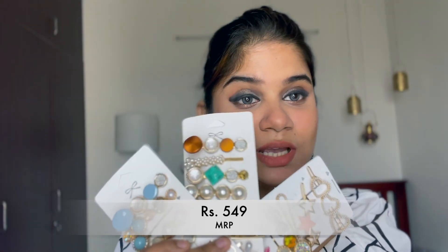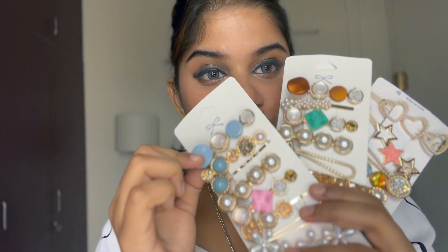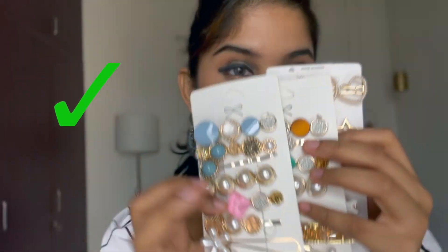The next product is the clip set from Amazon. It retails for around 500 rupees, which is affordable for the number of clips you get. Talking about quality, these clips are strong and you have almost every color — you can mix and match according to your outfit. All glittery and colorful clips.